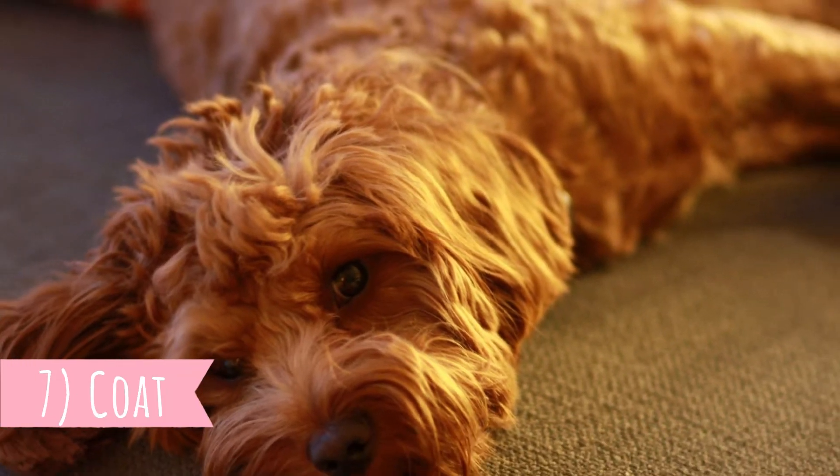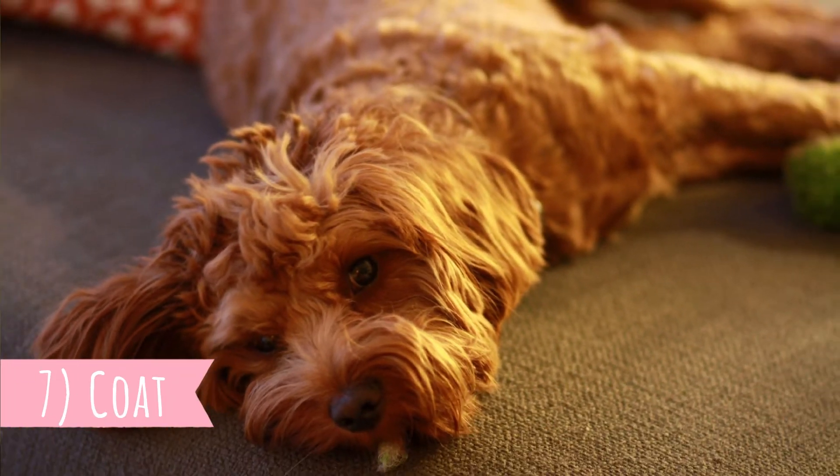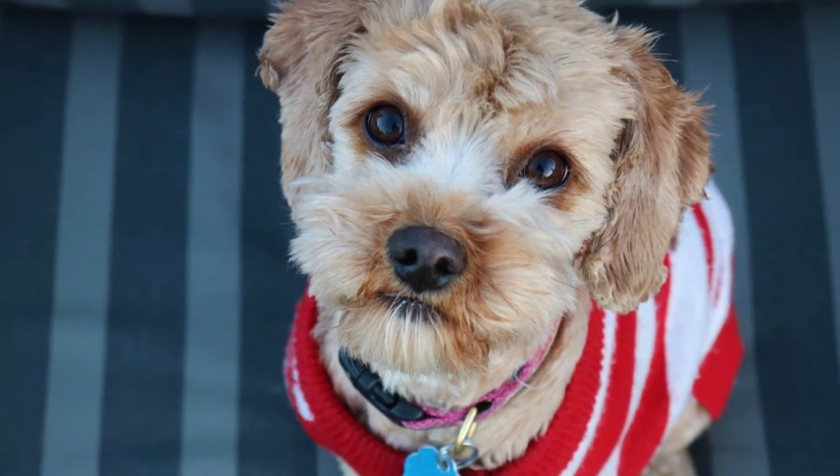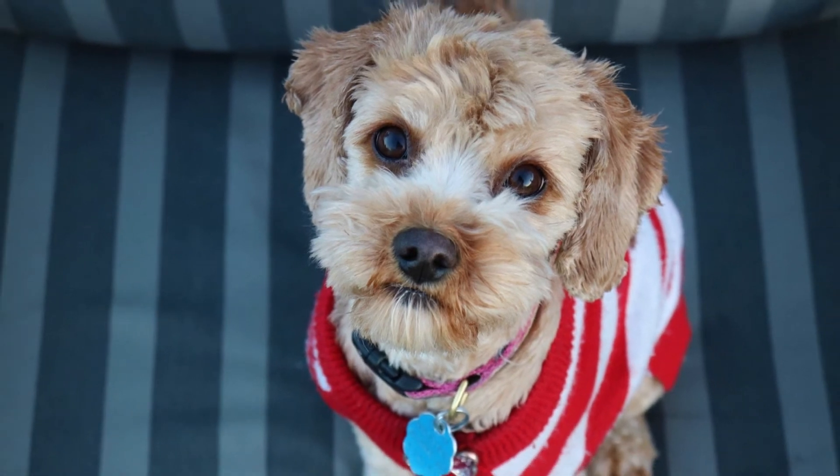Number seven: coat. It's impossible to predict what coat the Cavapoo will have, but they can have a curly, soft or wavy coat — it really depends on the genes they inherit from their parents. It can be a Poodle-like or Cavalier King Charles-like coat. This also means there is always a chance the Cavapoo coat will be hypoallergenic. The most common coat colors are chestnut, gold, black and white.